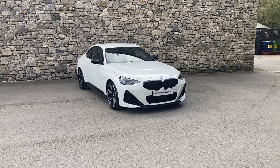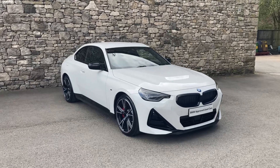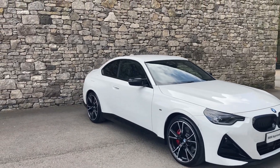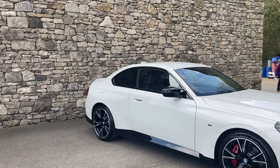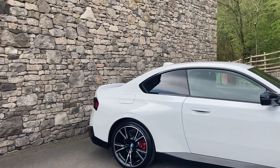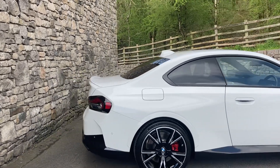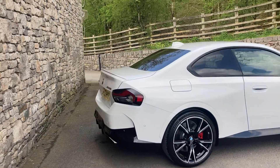Hello and welcome to BMW Southlakes. Today we have this amazing BMW M240i Coupe. You can see it's finished in Alpine White with black Vernasca leather interior. It's registered in March 2022 and has covered just short of 3,000 miles.